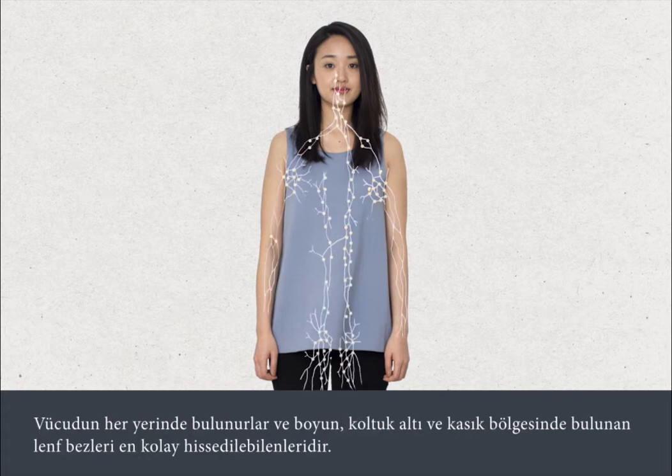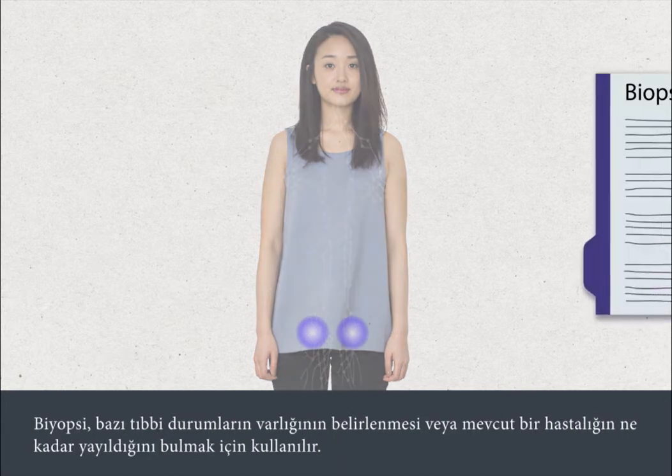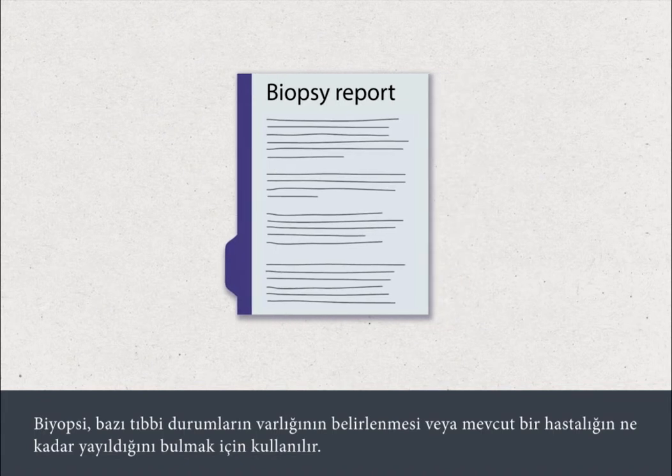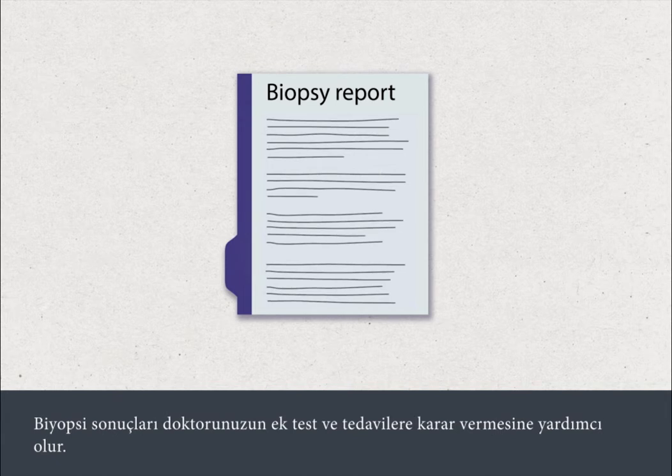Lymph glands are found all around the body but are most easy to feel in the neck, armpit and groin. The biopsy is used to identify the presence of certain medical conditions or to find out how widespread an existing condition has become. The results of the biopsy help your doctor decide about further tests and treatments.